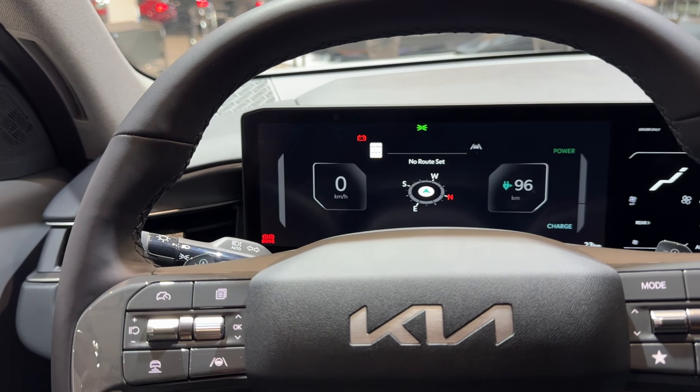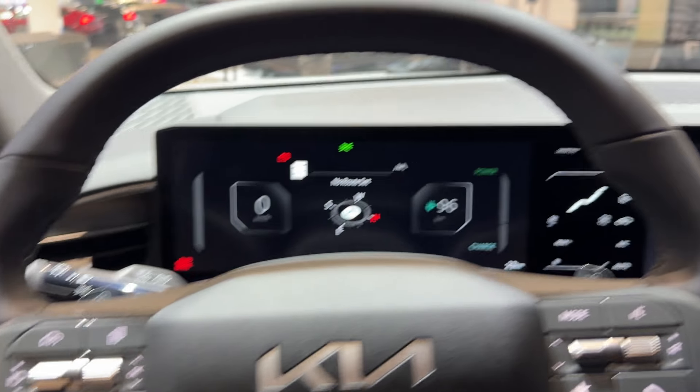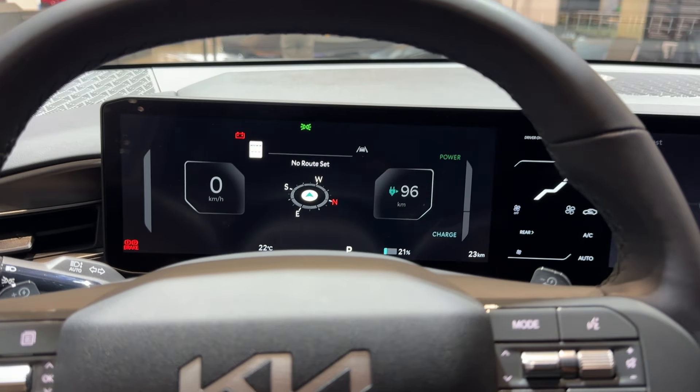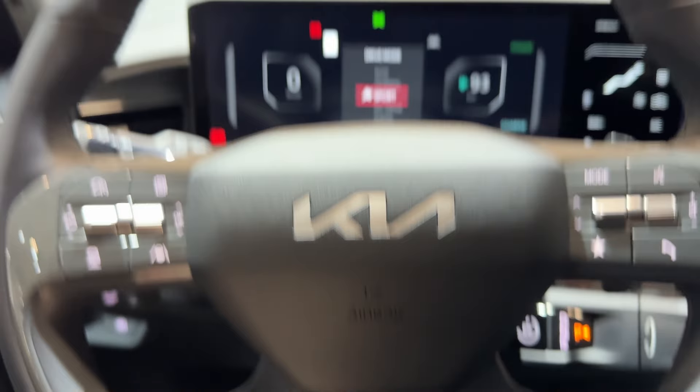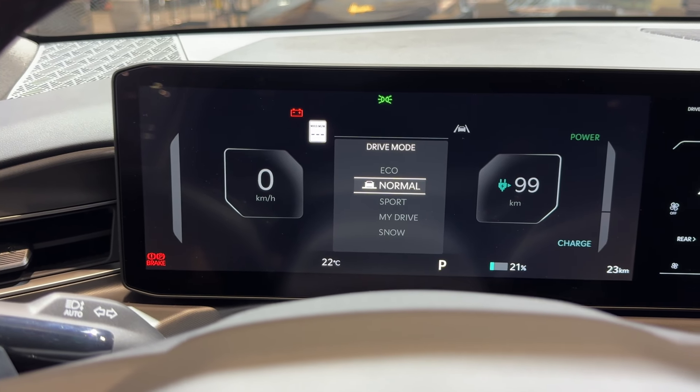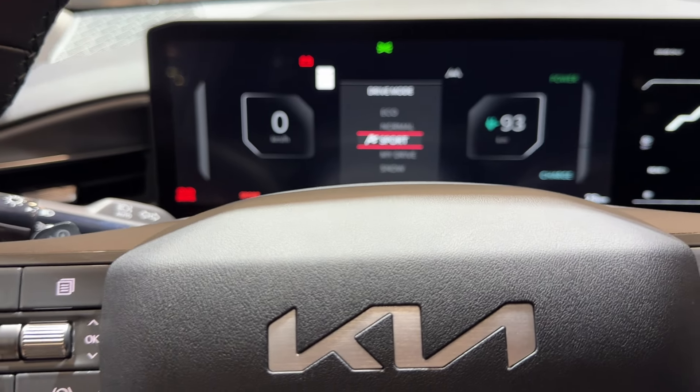This has a 489 kilometer range. Over the steering wheel we have our drive mode selector — it comes with Snow, Eco, Normal, and Sport. Very nice.